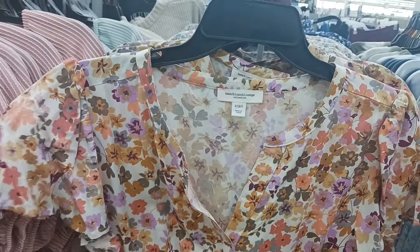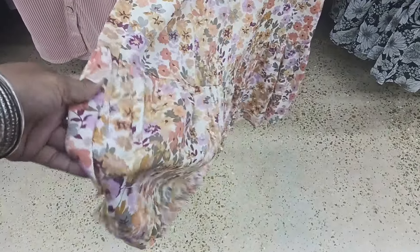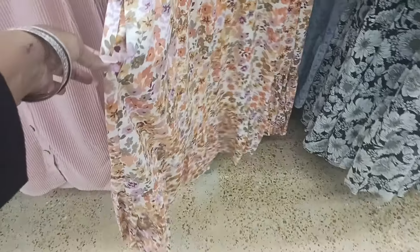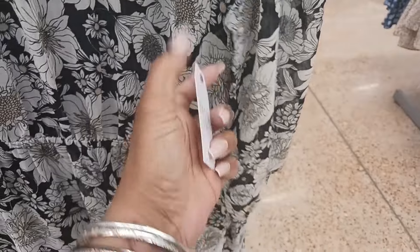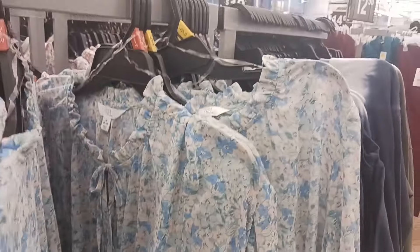This one is by Beach Lunch Lounge — there's a little opening at the top, elastic at the waist, and pleats at the bottom. It's a really cute, springy floral dress at $28 Beach Lunch Lounge. Next to that, Time and True has cute little spring dresses — the material is kind of sheer at the top and it ties. This is $19.98, coming in this color and also a blue print.